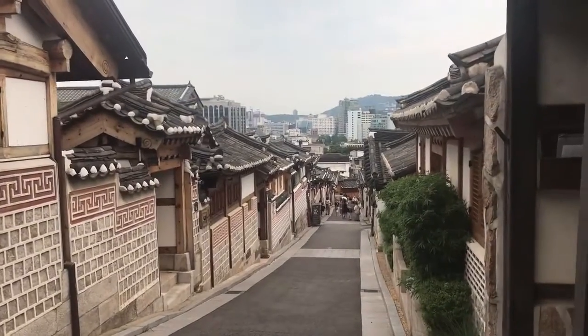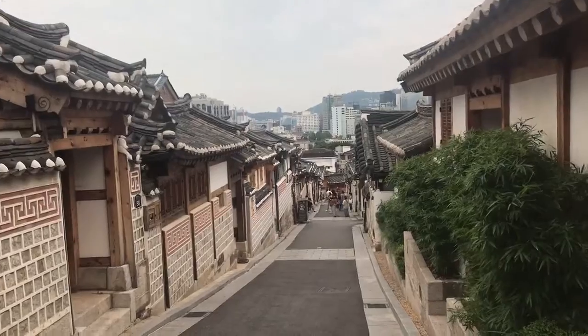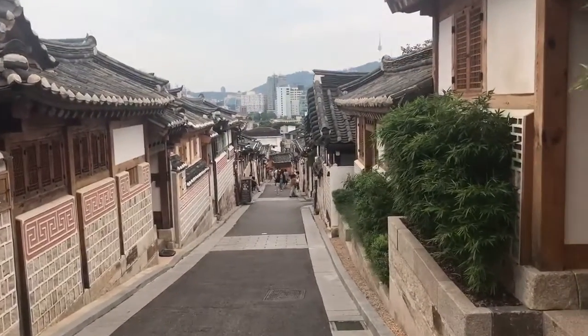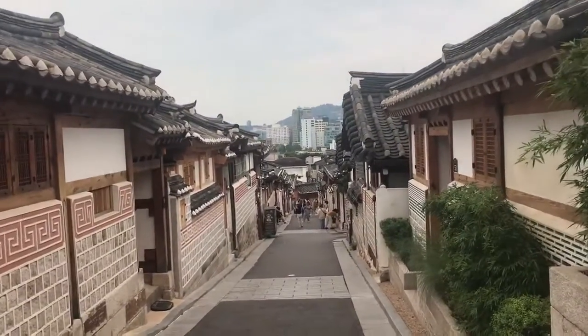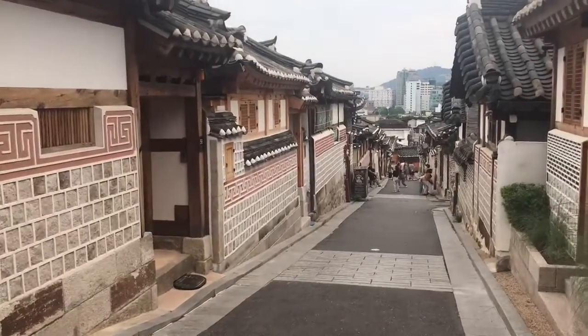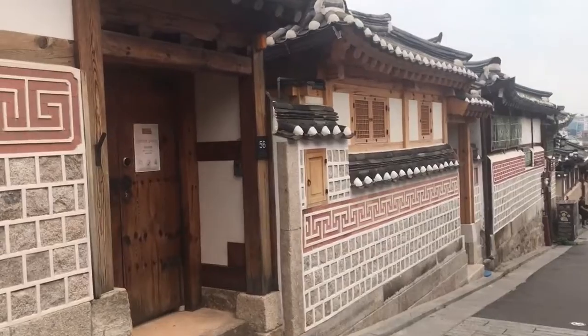You guessed it — this is the street, the place where all the aesthetic pictures are taken. But another thing you'll notice here is that on almost every door there are keep quiet signs. As Bukcheon Hanok village is an actual neighborhood with people's homes, visitors are advised to be respectful at all times while looking around.